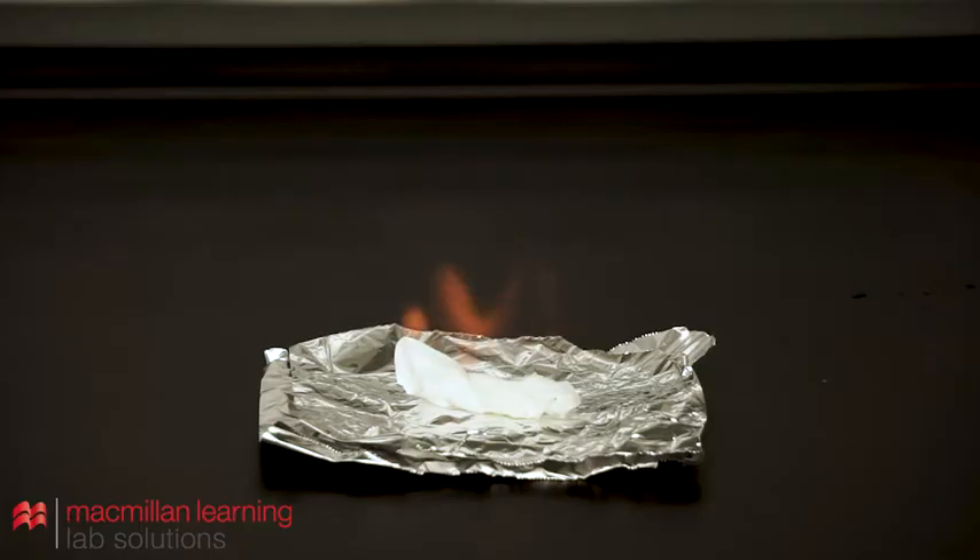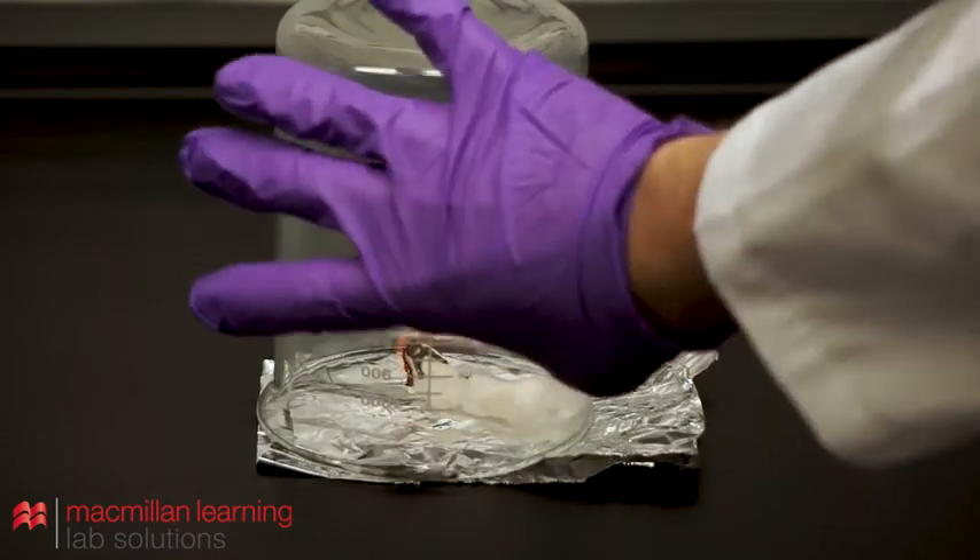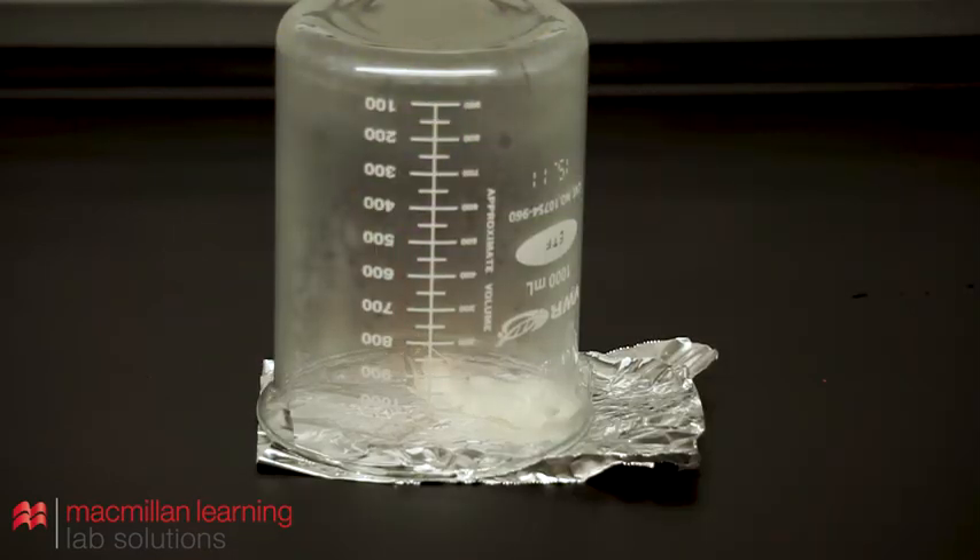In the event of a small contained fire, it is often appropriate to simply kill the fire by cutting off its oxygen source. This can be done by using a glass beaker or other container to cover the flame and suffocate it. Alert your lab instructor of the accident.